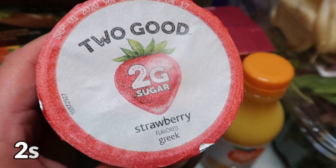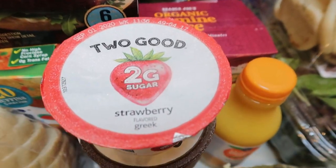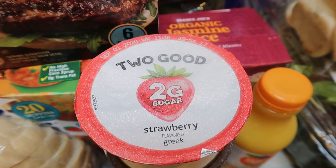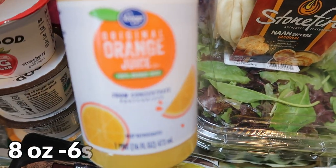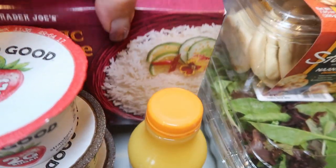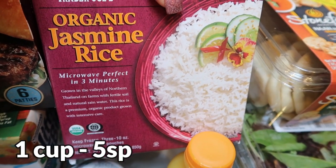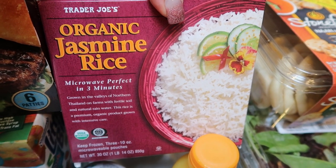I picked up four Two Good yogurts — four for $5 — in strawberry, two coconut, and vanilla. I like to sometimes change up my yogurts. I've been having yogurt literally every single day, so I decided this week to get some Two Good. I also got some orange juice for that recipe series I'm so excited about coming your way in the next couple of weeks. And a restock of the Trader Joe's organic Jasmine rice from the freezer section — pop the bag in the microwave for three minutes and it comes out perfect every time.